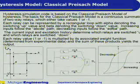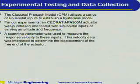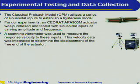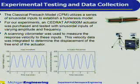As you can see in the lower right figure, there is a significant difference between the output for an increasing input and the output for a decreasing input. The classical Preisach model utilizes a series of sinusoidal inputs to establish a hysteresis model. For our experiments, we purchased a CEDRAT APA 900M actuator and tested it with sinusoidal inputs of varying amplitude and frequency. A scanning vibrometer was used to measure the response velocity to these inputs, and this velocity data was then integrated to determine the displacement of the free end of the actuator. These plots show a typical input waveform and actuator response.